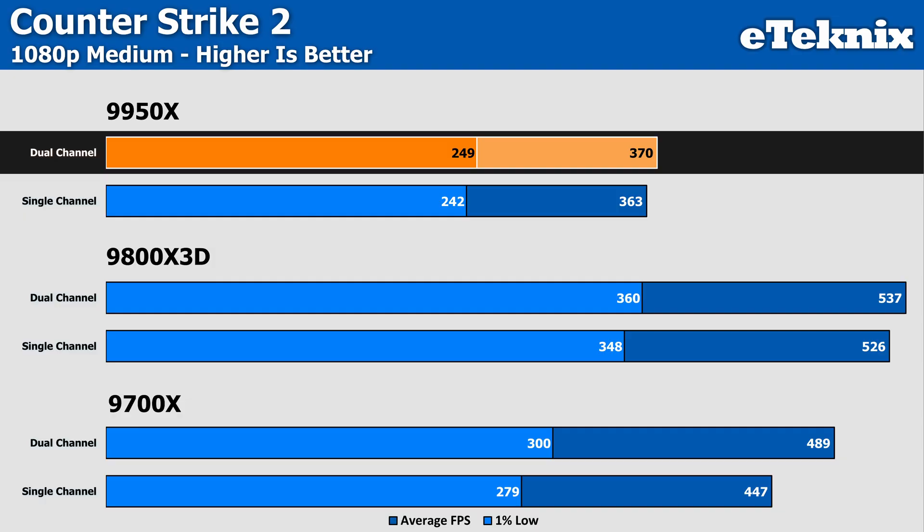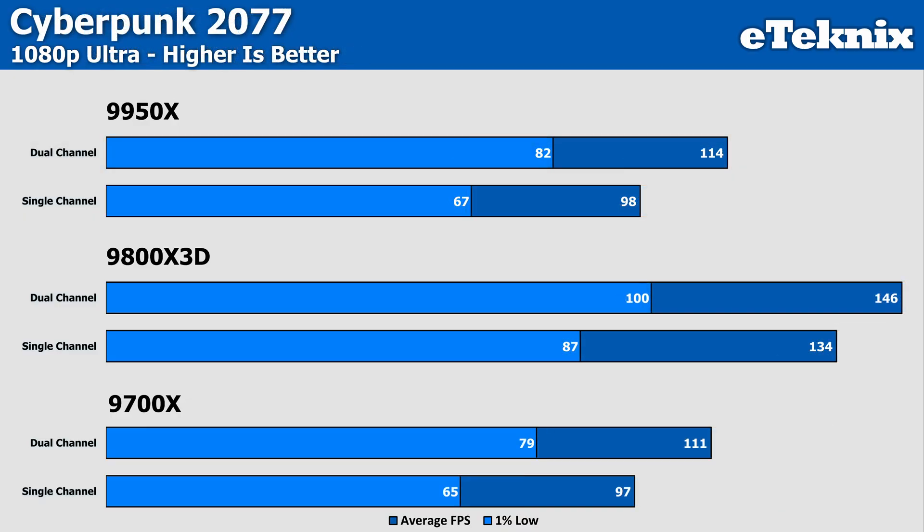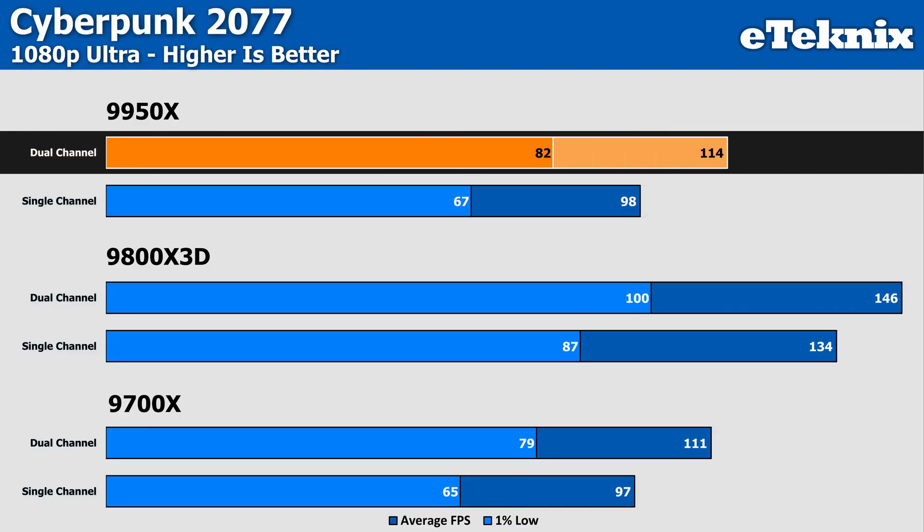Regardless, if you're playing CS2, the frame rates we saw - albeit because we're utilizing an RTX 5090 - are well in excess of 300 FPS, so actually feeling any difference is kind of out the window anyway. Moving on to Cyberpunk, the differences do increase with the 9950X seeing a 16% increase in the averages over the single-channel setup and a 22% increase in the 1% lows, showing that dual-channel helps to smooth things out quite drastically.